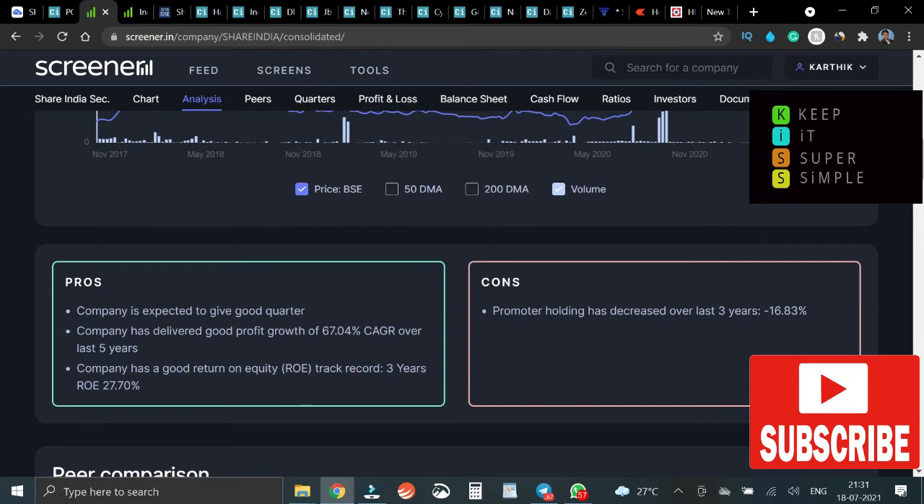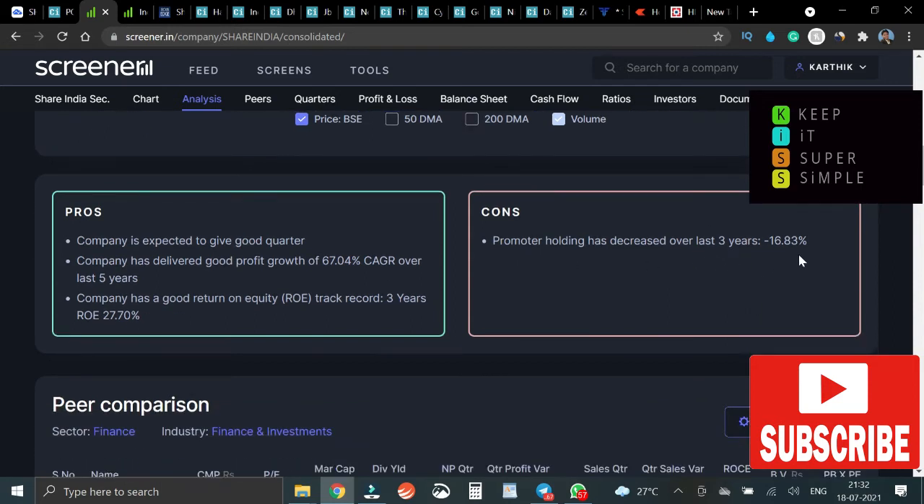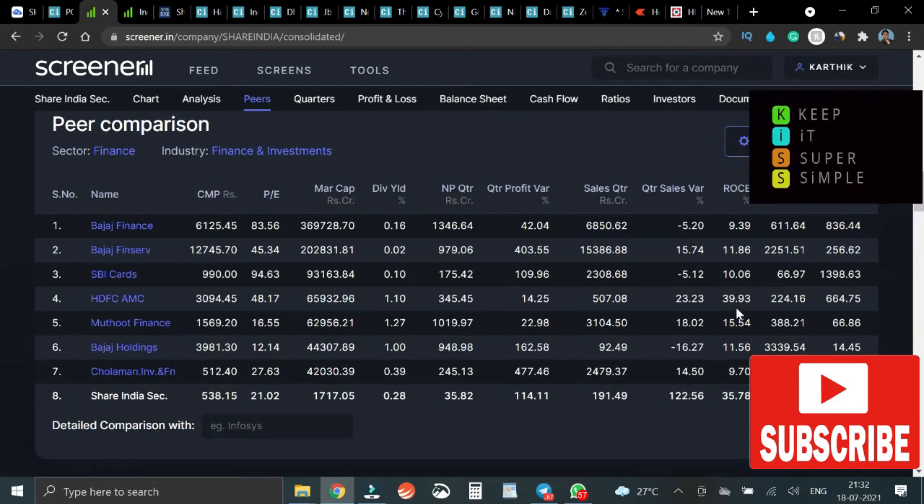Looking at the pros and cons: on the pros side, the company is expected to give a good quarter, which is what we are looking for — a quick 20 to 40 percent move. This is a very good sign for that. The company is expected to deliver good profit growth. There is a minus side, but still there are a lot of plus sides, both technically and fundamentally.